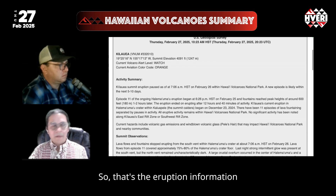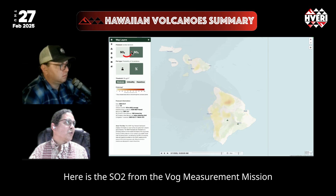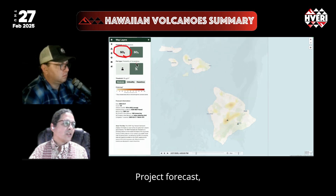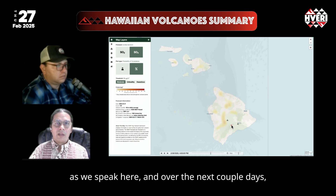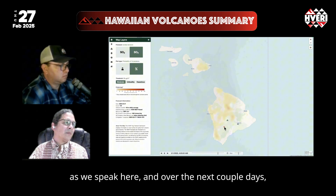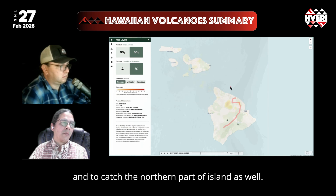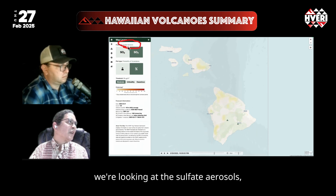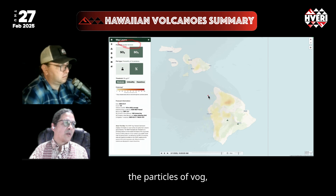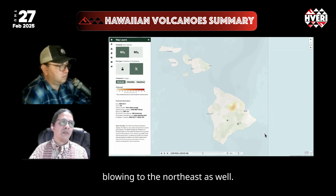The main hazard to people is still the VOG. Here is the SO2 from the VOG measurement and prediction project forecast. The winds have been changing, and over the next couple of days our forecast shows it blowing more around to the Hilo side and catching the northern part of the island as well. We're looking at the sulfate aerosols — the particles of VOG — and the more pure gas is visible there blowing to the northeast.